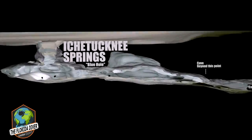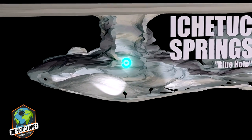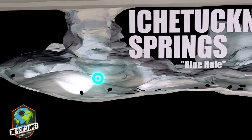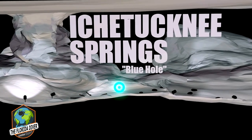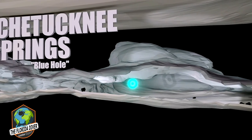We start our dive descending straight down the Blue Hole vent into the first room of the cavern. Depths average 35 to 40 feet. Next, we will squeeze our way into the main cavern, with a strong flow that increases velocity as it's forced through the restriction.